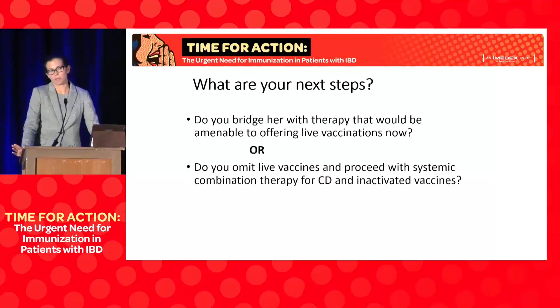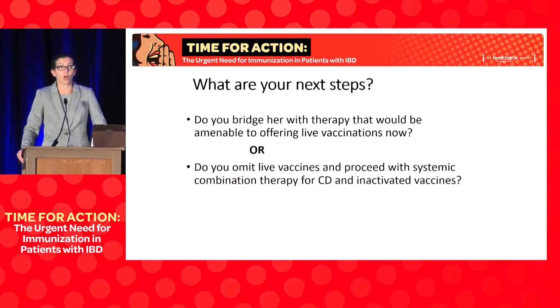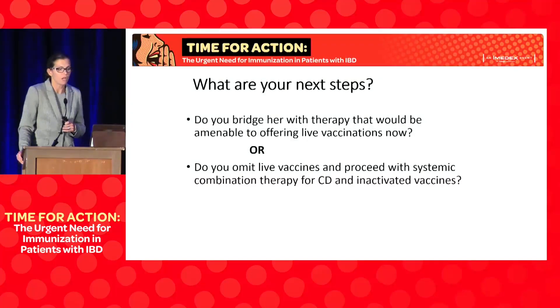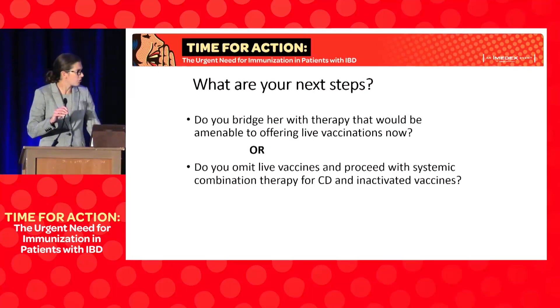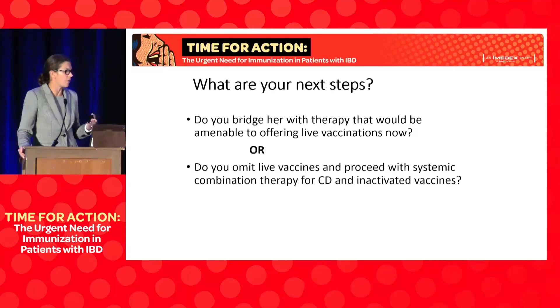This is complicated in that we have a young woman who is quite symptomatic from Crohn's disease — a long segment of inflammation, already anemic, and in real need of therapy. The question is: do we consider bridging with a therapy to allow time for live vaccines she needs, or do we just treat her now — using inactivated vaccines regardless of what therapy we choose? Frank, what are your primary considerations in this young woman who hasn't had vaccines?